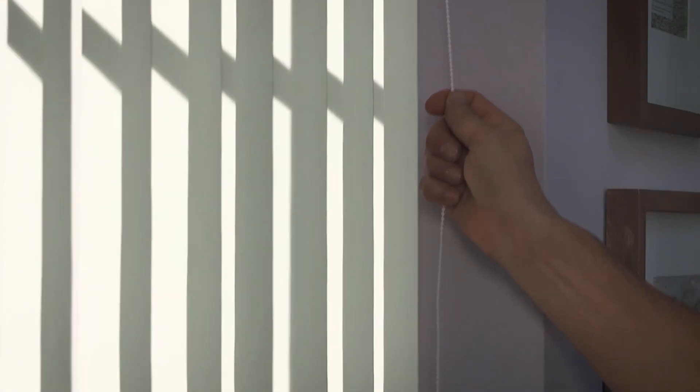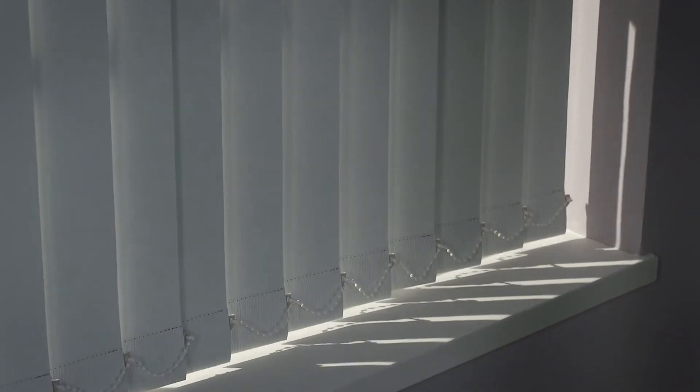Vertical blinds are a great way to precisely control the amount of light coming into a room. Their clean straight lines give any length of window a beautiful and stylish visual feature. Infinitely controllable and effortlessly beautiful, vertical blinds are perfect for rooms that have light levels that will change dramatically throughout the day.